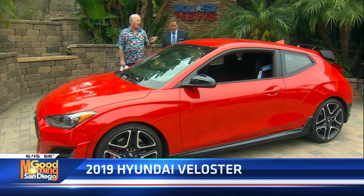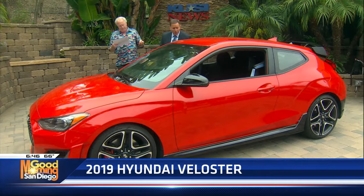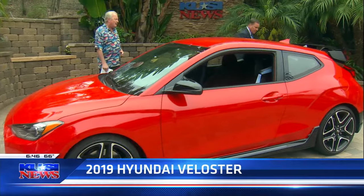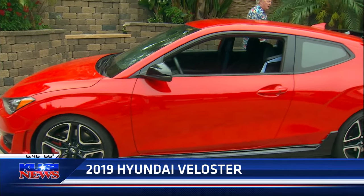You can have so much fun with it. It's a manual transmission, and you've got modes: eco, sport N, and custom N, where you can play around with the computer settings to where this thing will really get up and go.